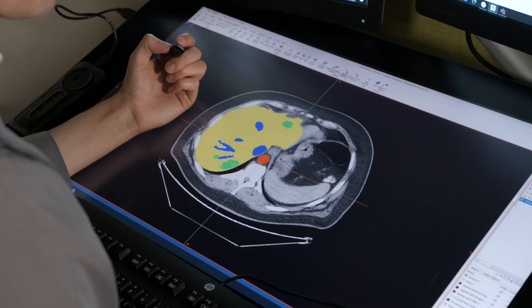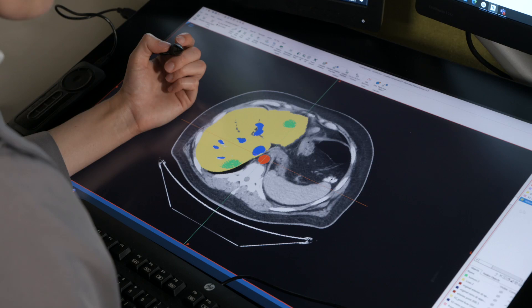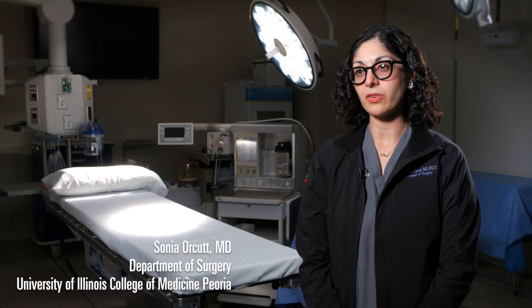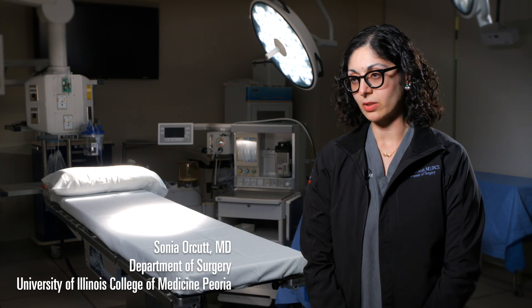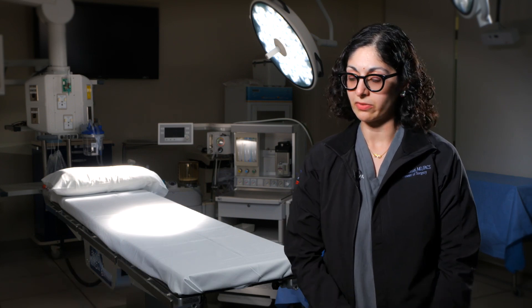Doctors started him on chemotherapy, but the surgery was going to be extremely challenging with tumors on the left and right sides of his liver. If I did a really big liver resection, there wouldn't really be a lot of liver left behind. And you have to leave so much liver behind for your liver to function, for you not to go into liver failure.